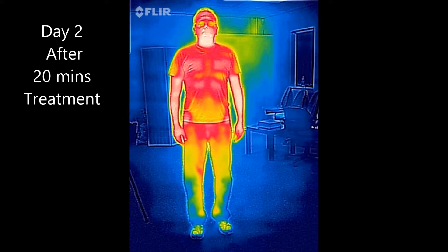Looking at the image after day 2, just after 20 minutes of treatment, you will start to see a significant colour change in the thermal image. Orange and red are moving into the waist and the hips, and you will start to see traces of red and orange descend down the legs into the thighs, with increased blood supply now moving towards the knees.